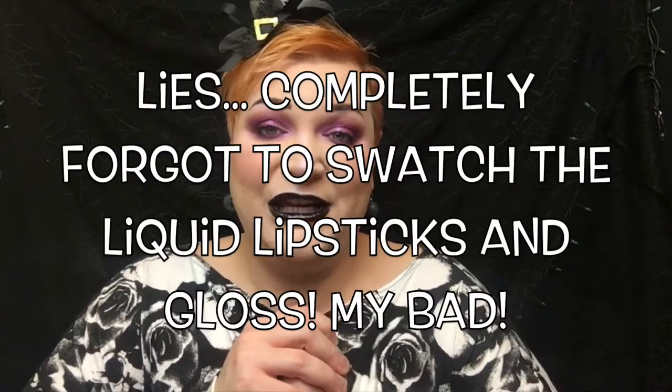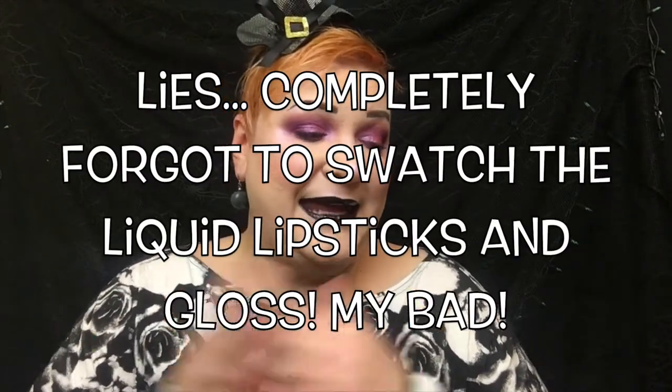That is the entire Moonspell collection from Lunar Beauty. I definitely recommend picking something up — definitely pick up the red for sure. This gloss is amazing as well. But if you already have a black liquid lipstick, you don't need another black liquid lipstick. I hope that you enjoyed this, and if you want to see how I created this look, then just stay tuned.